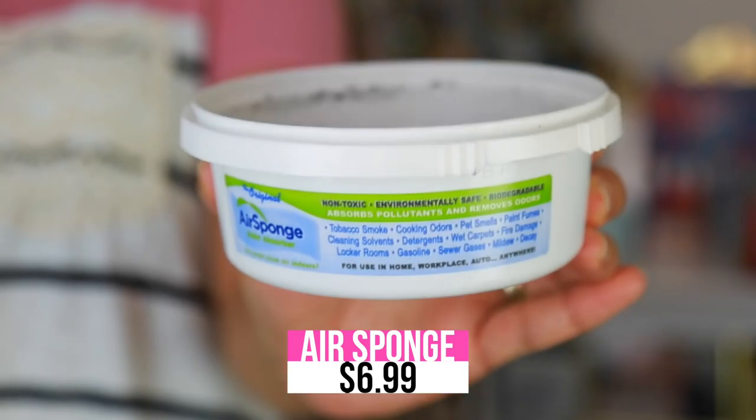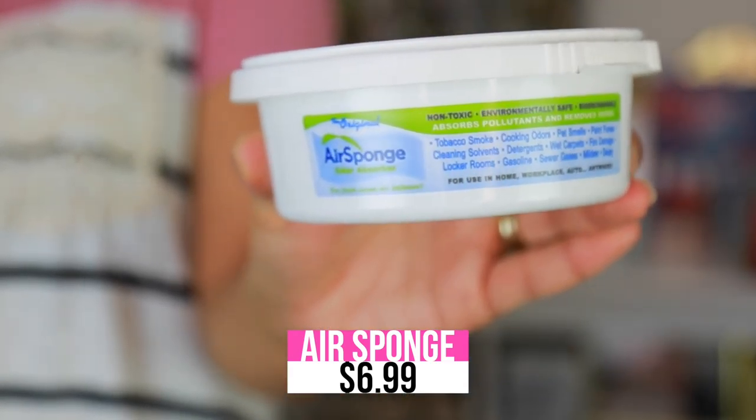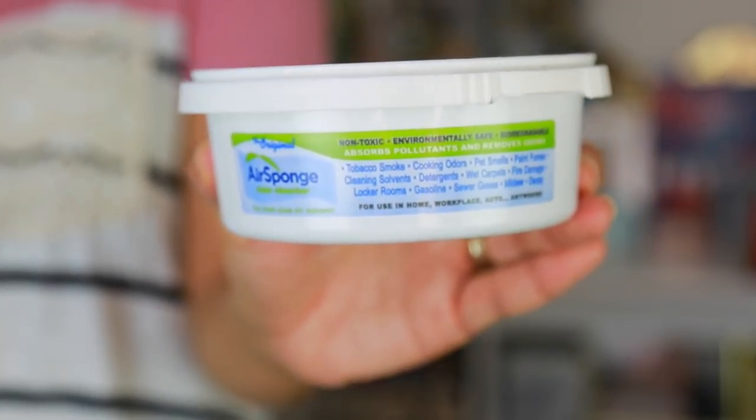The first thing I wanted to share that is a mommy favorite — or just a lifestyle favorite — is called the Ear Sponge. It absorbs odors in your house. It's environmentally safe, biodegradable, and non-toxic. I put this everywhere: in our bathroom where the cat litter is, in Liam's room. It absorbs any odors, which was especially important when we were changing diapers.